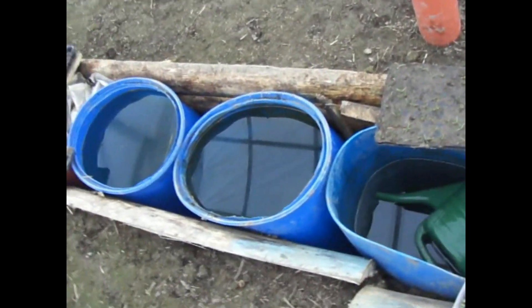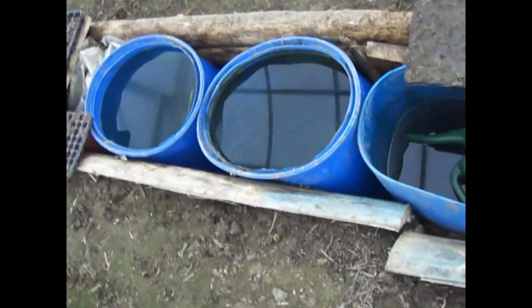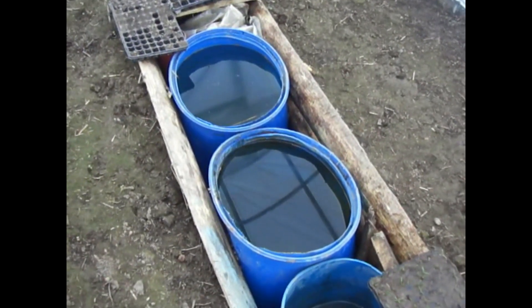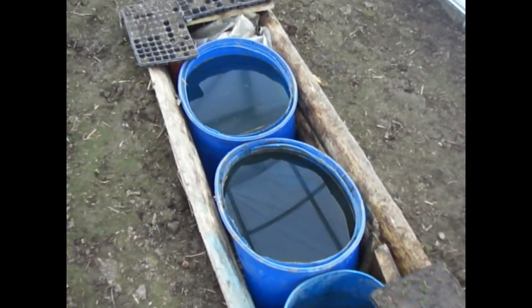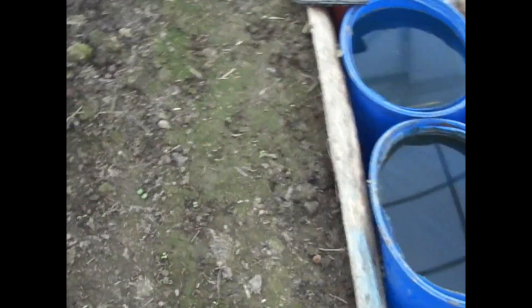I wanted to say something more about this middle part of the greenhouse — it is still not finished. I will be putting some wood above these barrels so I can stand on it, because right now I cannot really walk through the whole greenhouse. There are small seedlings. Here are kohlrabi and cauliflowers, and salads.